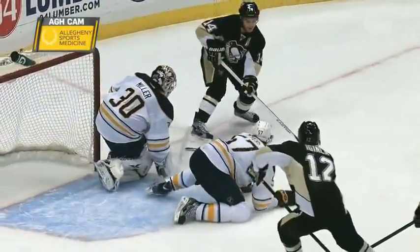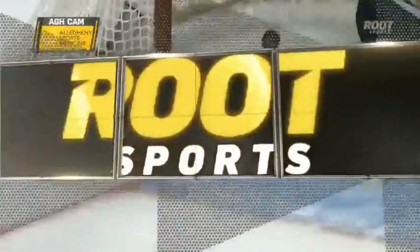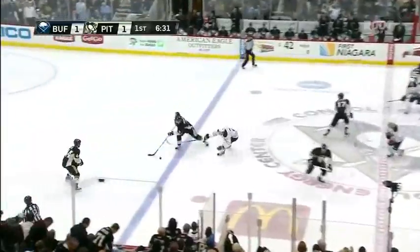He out-muscles Goleta, keeps his stick on the ice. Look at Goleta — he tried to put his stick hard on the blade. Look at the power and the wrist strength.